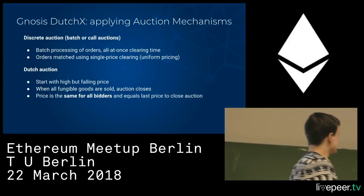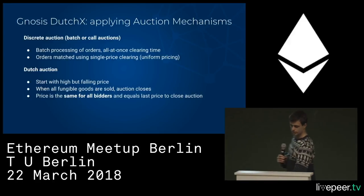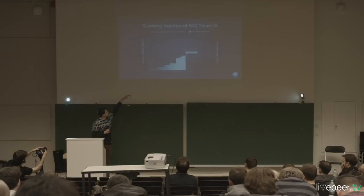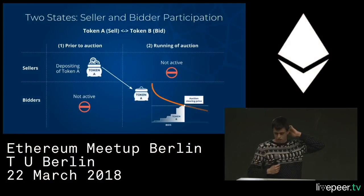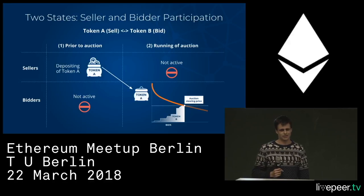What's crucial here is that the price is the same for all bidders. It doesn't matter if you participated at the very beginning or the very end — the buy volume is always increasing, and when it intersects with the sell volume value, all bidders get that price. Everybody gets the same price at the end. Prior to the auction, sellers deposit the tokens; then the auction starts and bidders bid for them.